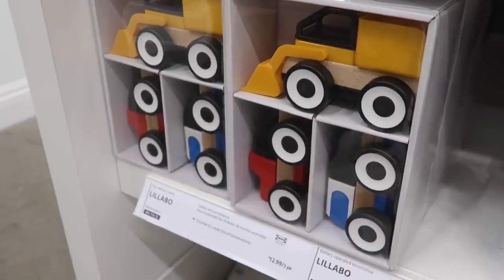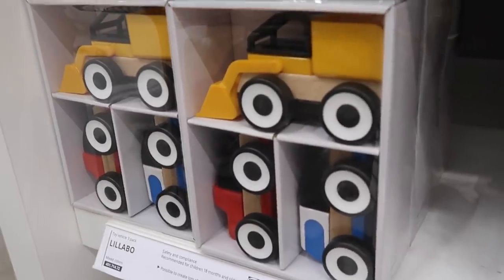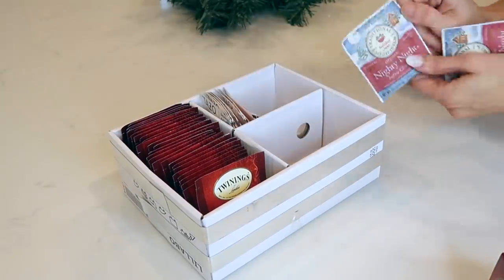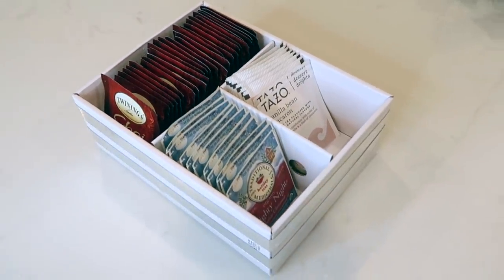I'm going to give myself points for creativity on this. Ikea has a new adorable modular truck set that Carter opened in the car and is obsessed with. But then I saw this box and I realized it is the perfect shape and size for tea bag storage. I'm busting out all of my seasonal holiday teas and this is the perfect place to store and display them. I love repurposing items that would have otherwise gone in the recycling.